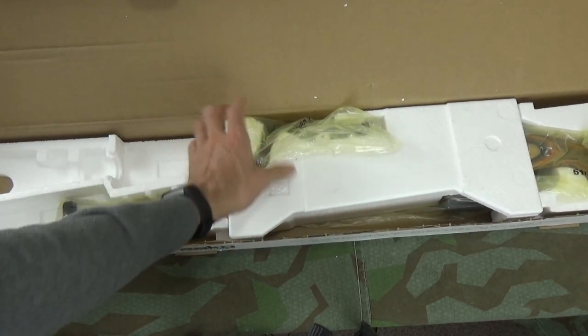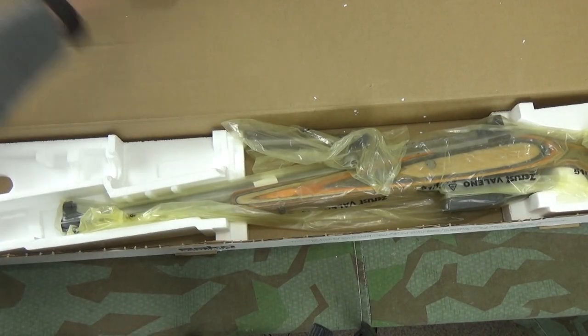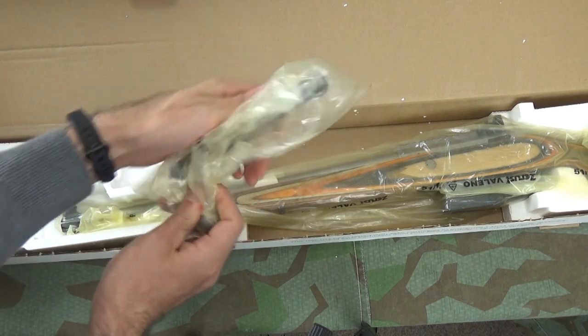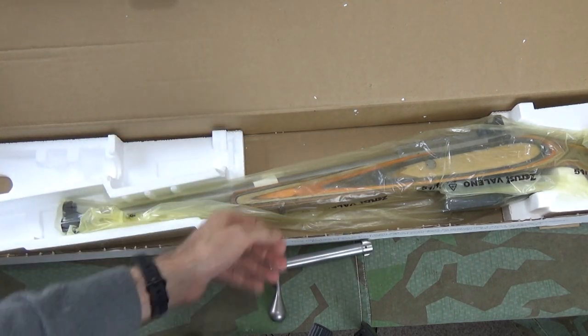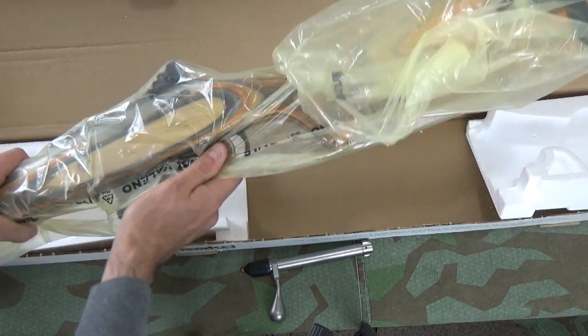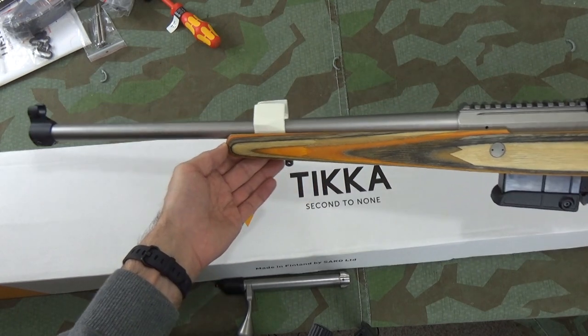Three aluminium butt spacers. And then the business end — we have quite nifty packaging here. We have a bolt and we have a rifle.